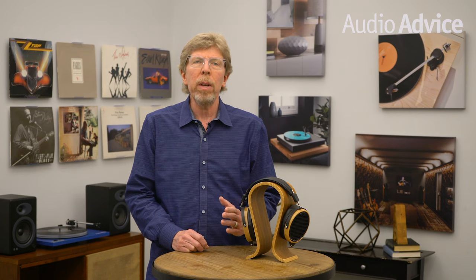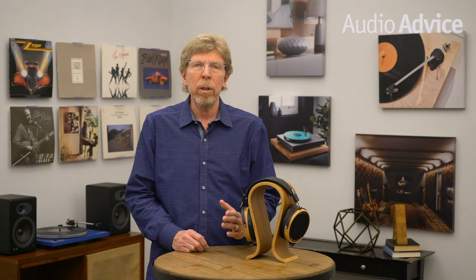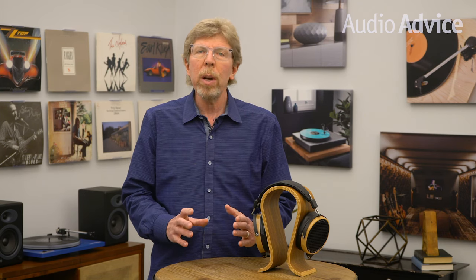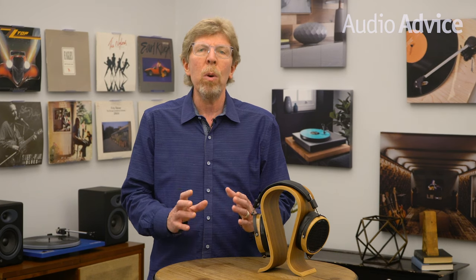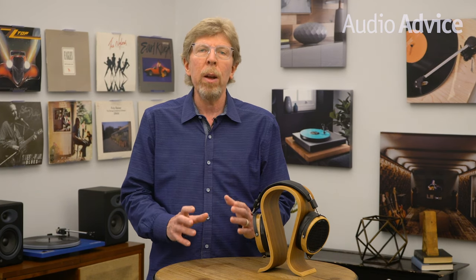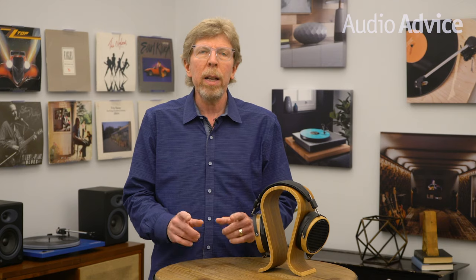In this video, we'll go over the sound and build quality of the current LCD2. Be sure to check out our other videos and subscribe to our YouTube channel, where we showcase the very best in home audio and home theater equipment and are always putting out new and exciting content. Now let's get started.